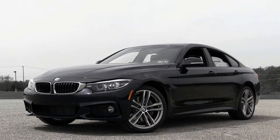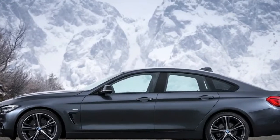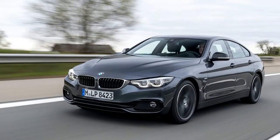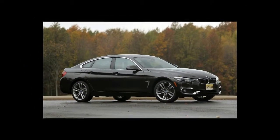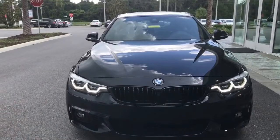The Gran Coupe doesn't look like a hatchback, but it is. Passersby would swear it has a trunk that hinges at the bottom of the rear window, but press the key fob's remote trunk release and watch that sheet of glass rise up right along with the rear deck. Having a hatchback gives the Gran Coupe a leg up compared to the 3 Series sedan — not only is the cargo area larger, but fold the rear seats forward and you've got a much larger, unencumbered space to work with.